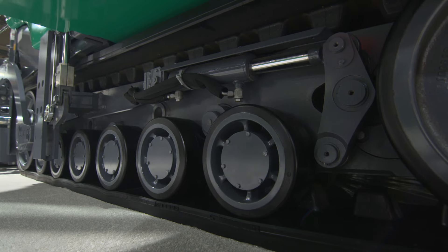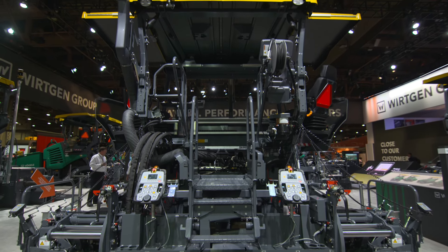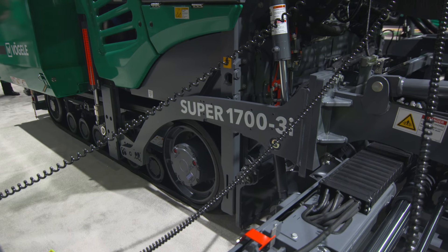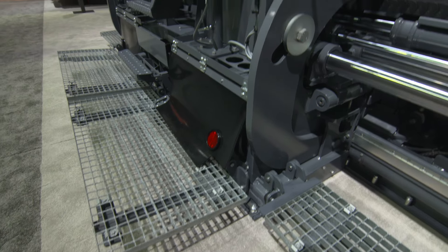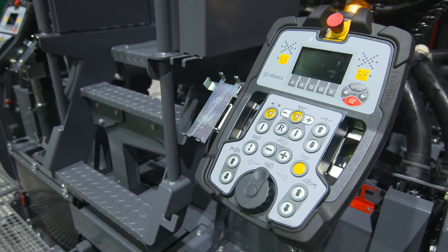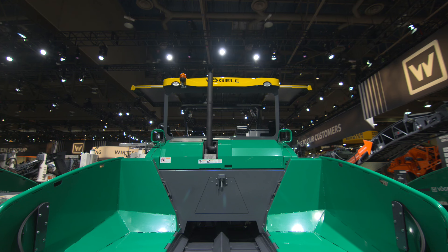Instead of having steel tracks with rubber pads at a slower speed, it has a rubber band track that goes at a higher maneuver speed to maneuver around job sites. We also show the vibratory-only screeds, whether it's a rear mount or front mounted extension screed. It's a very big market opportunity here in Canada and the United States, so we're trying to capitalize on that market. We've taken a fantastic product from the worldwide lineup and made small adaptations.